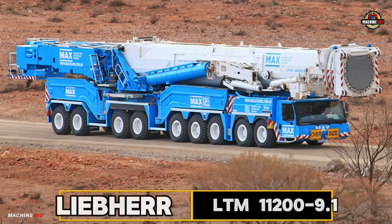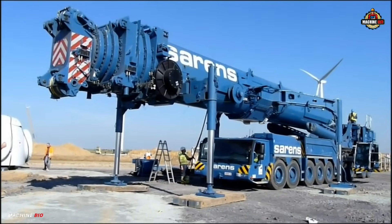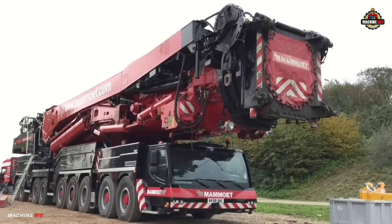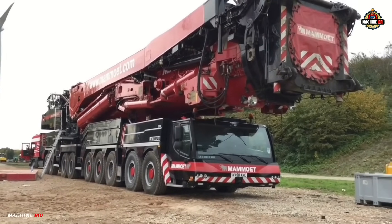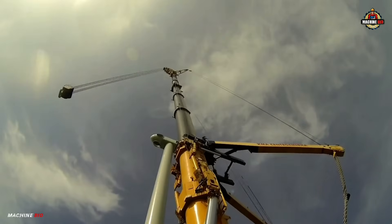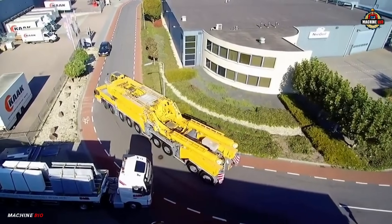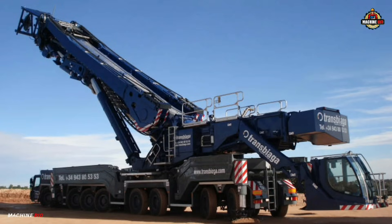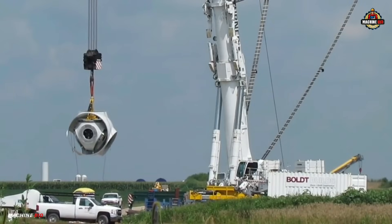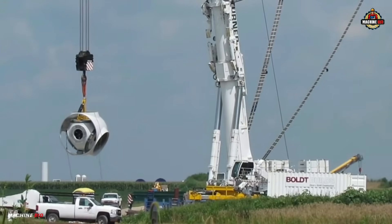Number one on our list is the Liebherr LTM 11200-9.1. Standing as a true titan of modern engineering, the LTM 11200-9.1 is not just a mobile crane — it's a symbol of precision, power, and innovation. Introduced by Liebherr, a global leader in construction machinery, this extraordinary crane holds the title as one of the strongest telescopic mobile cranes in the world.